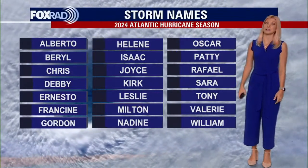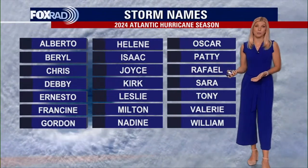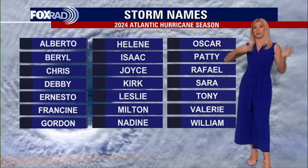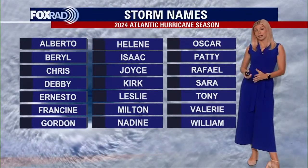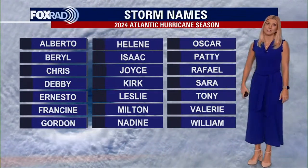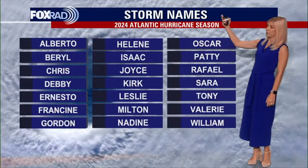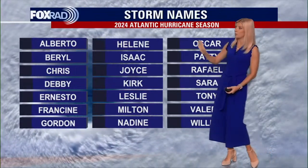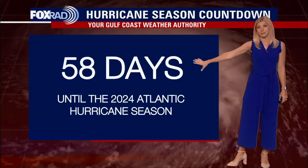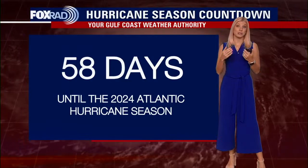There are 21 names on this list. A few years ago we went well past that — and if we do go through all of them, they have a secondary list of names that we would go to and continue on through. But still, at the start of hurricane season, these are what the names would be going down the list. We're still 58 days away from the start of the hurricane season.